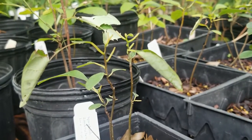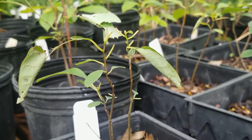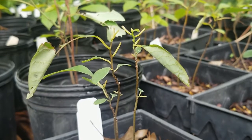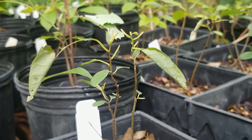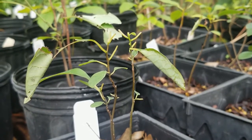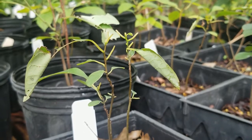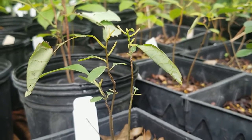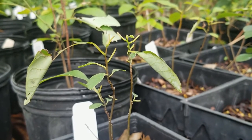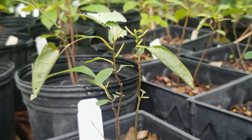This is a spicebush which has been used by the spicebush swallowtail caterpillar. You can see these leaves have been folded. Right now we're between caterpillars — they've already done their work there. They folded the leaves where they hide out, and then they come out and eat the leaves of spicebush and sassafras. Those are the only two host plants that the spicebush swallowtail caterpillar will use.